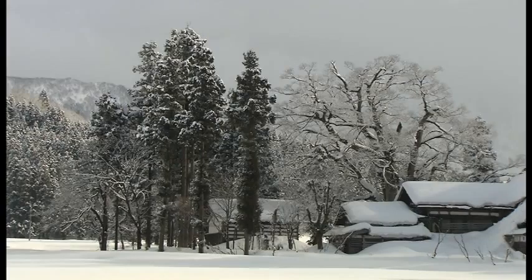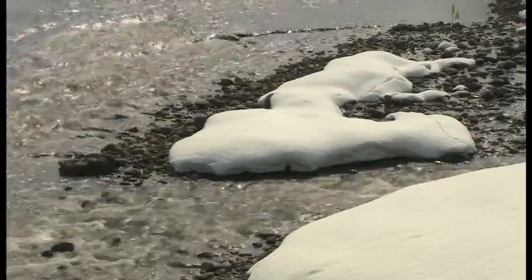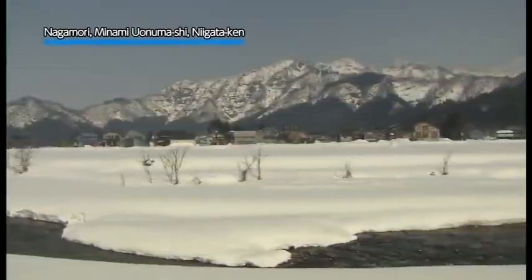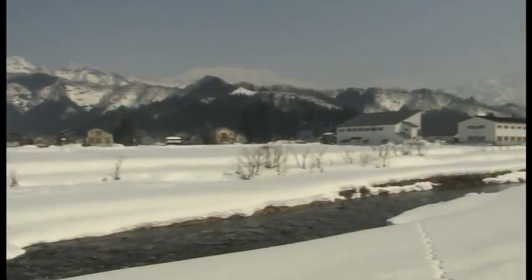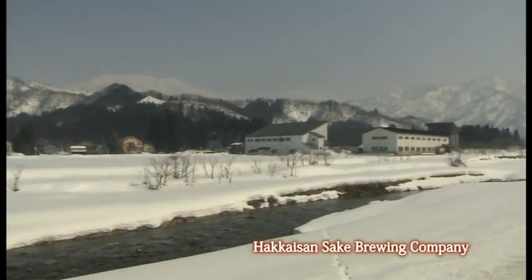In winter, Uonoa Valley is covered in heavy snow that can reach several meters high. In 1922, in Nagamori, Moikamachi, Niigata Prefecture, the Hakkaisan Brewery Company was founded in this heavily snowed area.